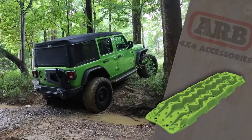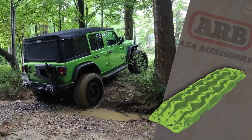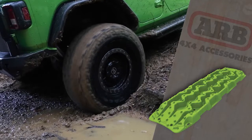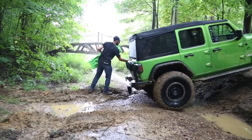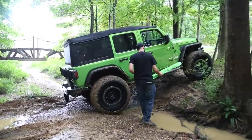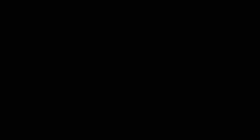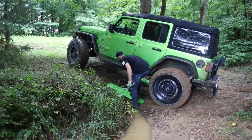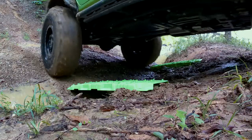ARB's Tread Recovery Boards are portable, lightweight traction-adding boards designed to provide extra traction in sand, mud, sludge, and snow. The boards feature a raised center section, allowing your tires to grip in any condition and help to disperse the weight of the vehicle over a greater area. They also feature multiple mounting holes for easy mounting and a built-in shovel should the need arise.